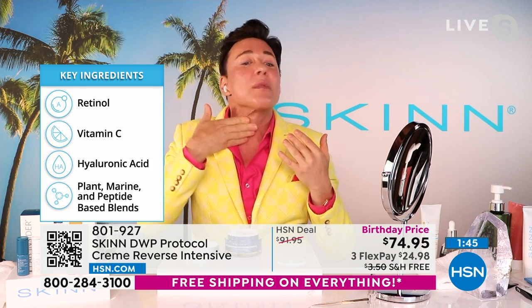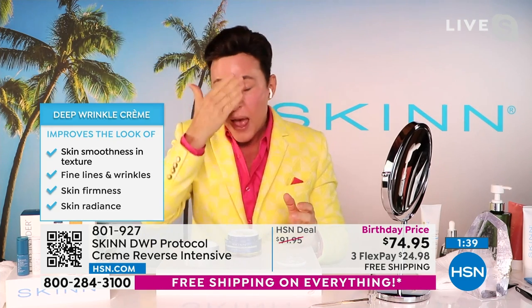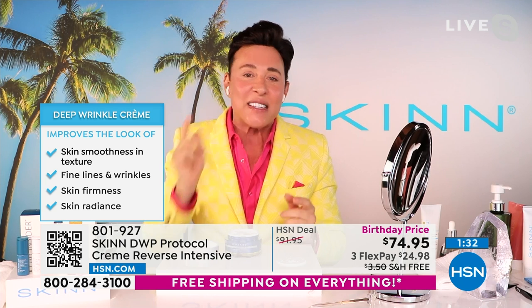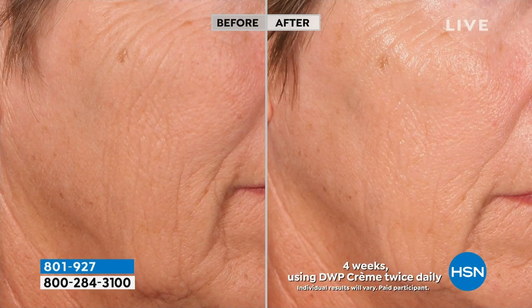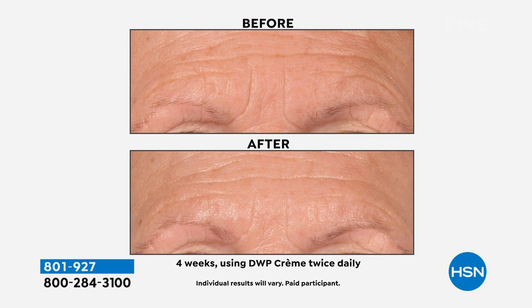Gives super smooth and super refined skin. The Deep Wrinkle Protocol range is Demetri's showroom range — when other brands come to his laboratory and ask what he can do, he shows them the DWP range with all the highest-end technologies available today. Other brands would pick one, two, or three of the ingredients from this formula — but customers are getting the whole showroom range, double the size, not double the price.